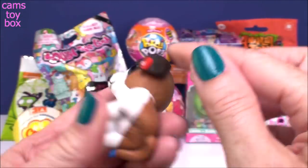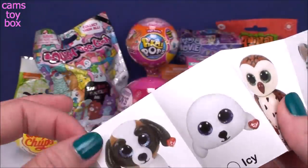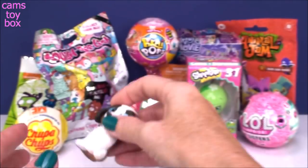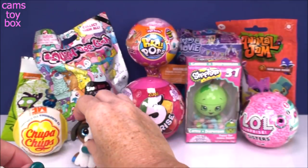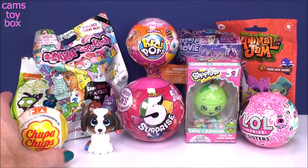How cute — the little TY tag on there, just like on a real puppy. Who is this? Some of them I know by heart because I own some of them. This is Duke — I love that name for a puppy. Really, really super cute. He's not the rare one, but that's okay. I've got a few more of those, so I'll open them in future videos.